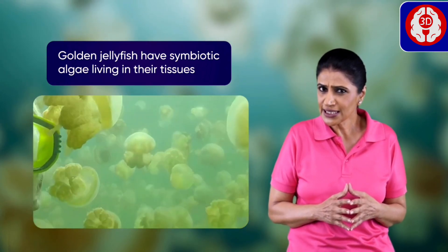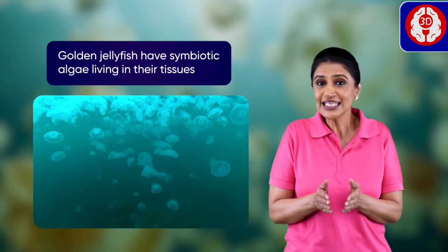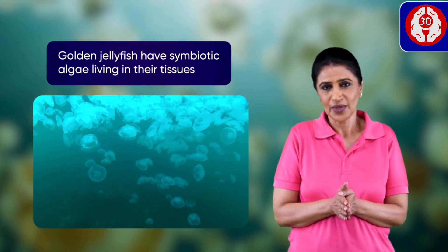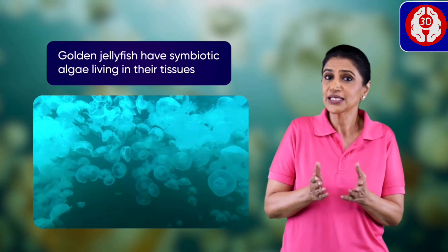How is he not getting hurt even after touching them? Simple! These little fellas don't have stinging tentacles. If they are hungry, they only need to swim towards the light and make some food.